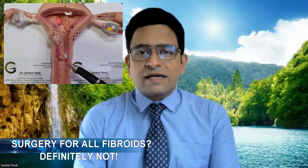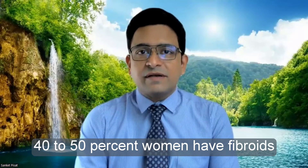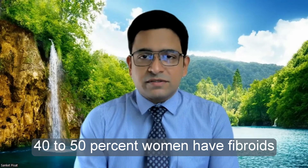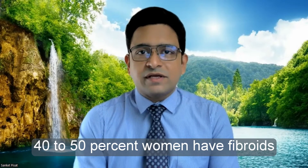Not going too much into technical details, suffice to say that about 40 to 50% of patients in their reproductive age — which means anywhere between 18 to 45 or even up to 50 years of age — will have fibroids in the uterus. So 50% of patients, meaning literally one in two women, will have fibroids. A condition that is so common obviously cannot require surgery all the time. All fibroids do not require surgery, and a majority of fibroids can be managed without surgery by medicines alone.